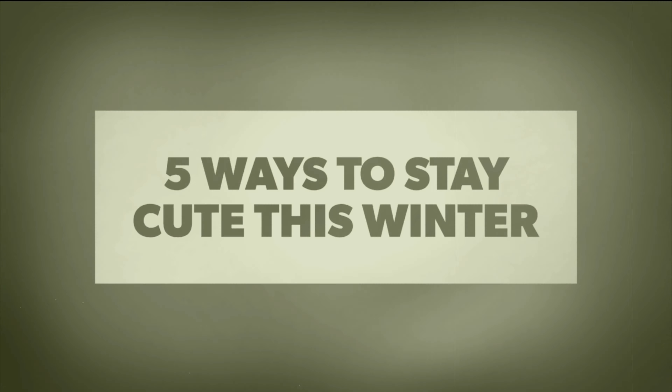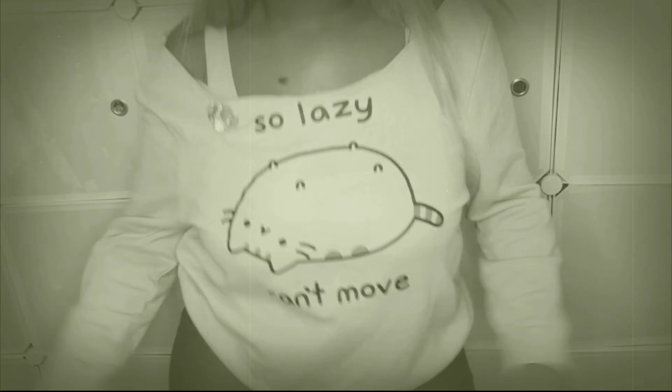Hey guys, it's your girl Aisha Shasha and today I'm going to be showing you five ways to stay cute this winter. This is a collection of some of my warm items of clothing in my wardrobe and, you know me, I've got to keep it cute — so hopefully you'll find some inspiration from this video.